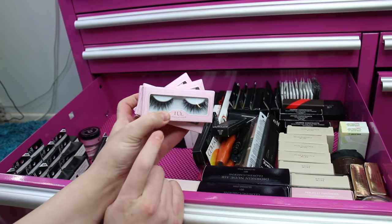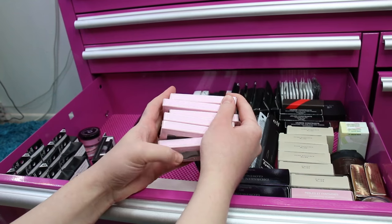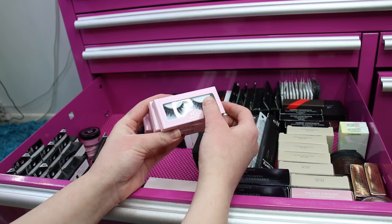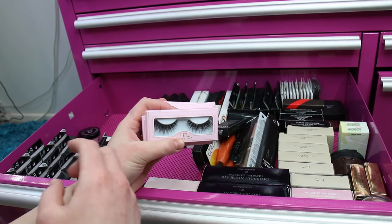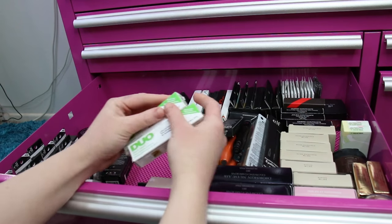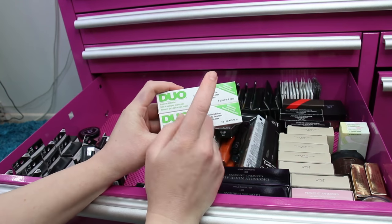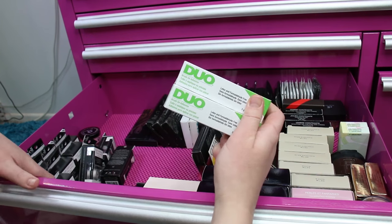In the back there are some House of Lashes Iconic Minis — I love these eyelashes. I recently placed an order when they did a holiday weekend sale; they've also got the Iconic Light version, which is a slightly lighter version. I also have some Duo lash adhesives — this is my favorite glue for putting on eyelashes, so I've got two of those.